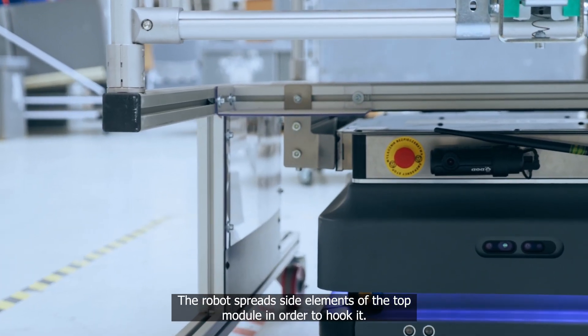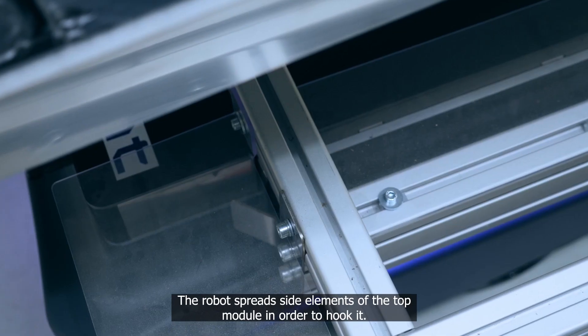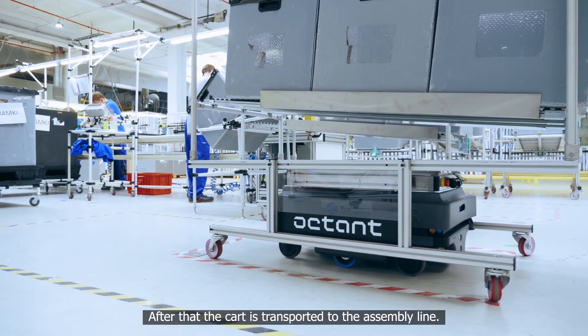The robot spreads side elements of the top module in order to hook it. After that, the cart is transported to the assembly line.